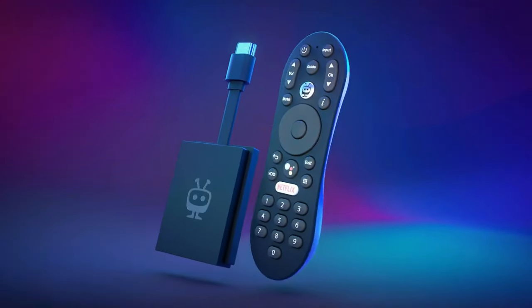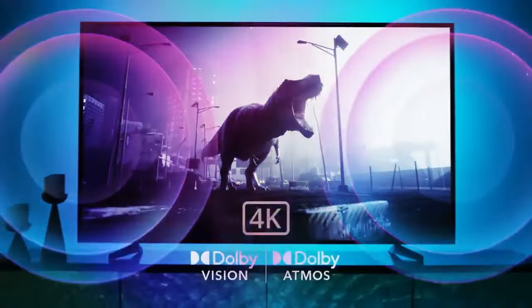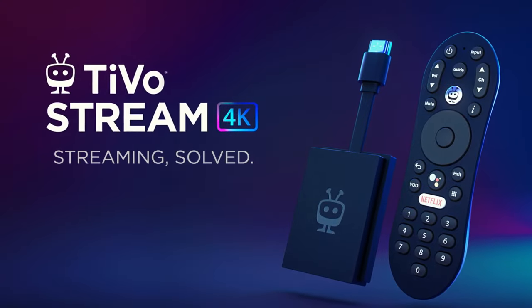If live TV recording and playback are top on your list, the TiVo Stream 4K deserves a look. We've got that Amazon link waiting for you in the pinned comment and description box below. Don't miss out!